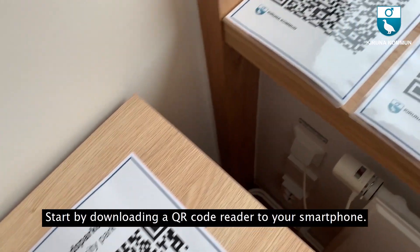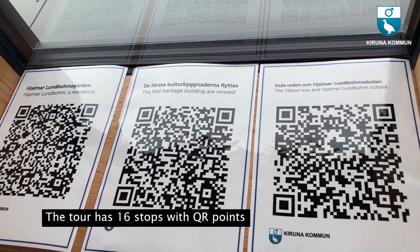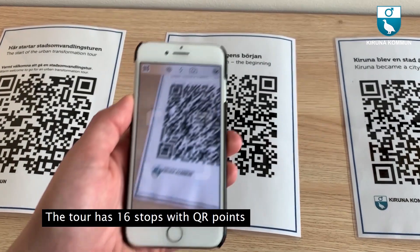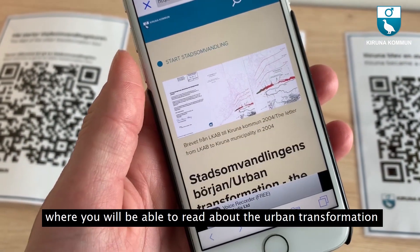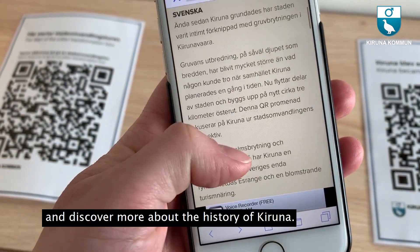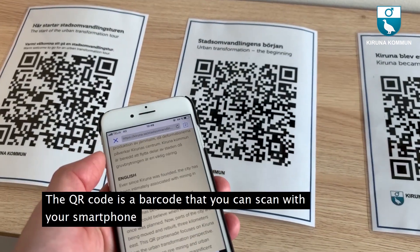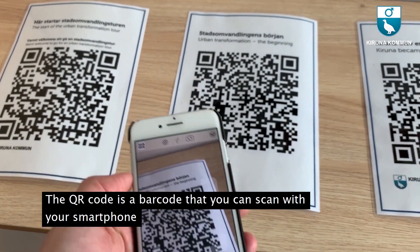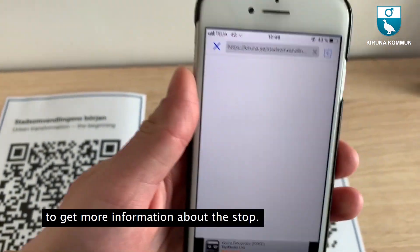Start by downloading a QR code reader to your smartphone. The tour has 16 stops with QR points where you will be able to read about the urban transformation and discover more about the history of Kiruna. The QR code is a barcode that you can scan with your smartphone to get more information about the stop.